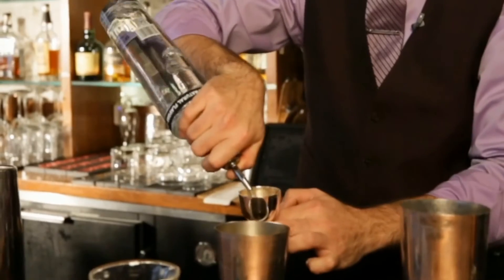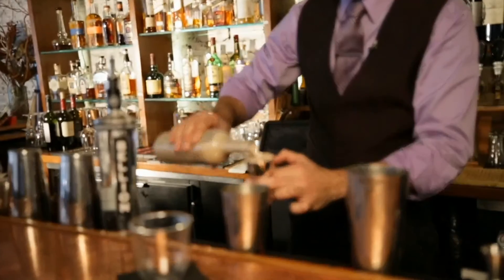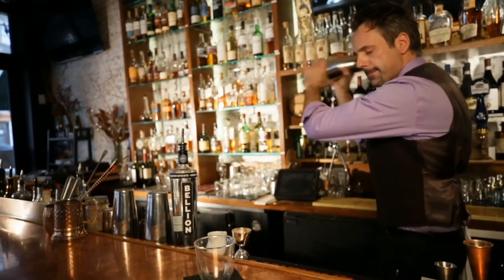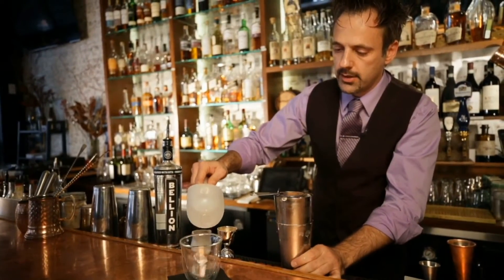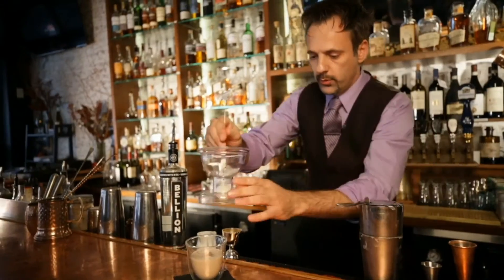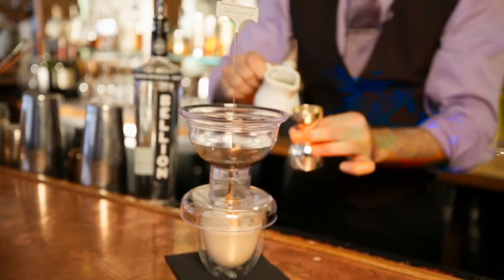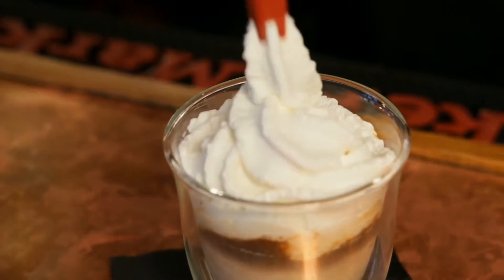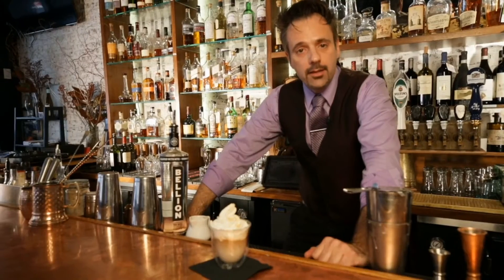We're using two ounces of Bellion Vodka and two ounces of homemade Irish cream. We're going to shake those, then put two ice cubes at the bottom of the glass just to chill it. On top of that, we layer one shot of espresso — about an ounce and a quarter. We finish it off with homemade whipped cream with white chocolate and tonka bean, and if you want, sprinkle some vanilla cookie crumbs. And there we have it — the Rebellion Wake Up Call.